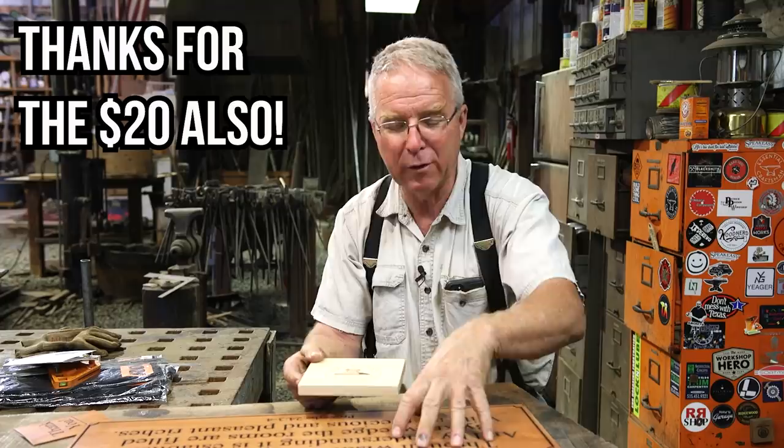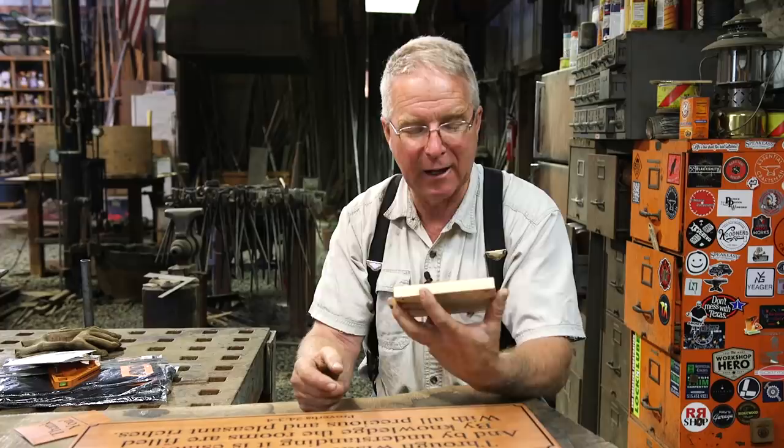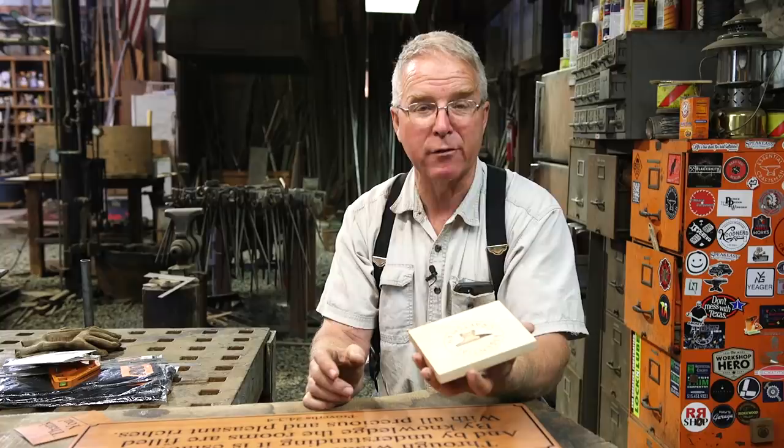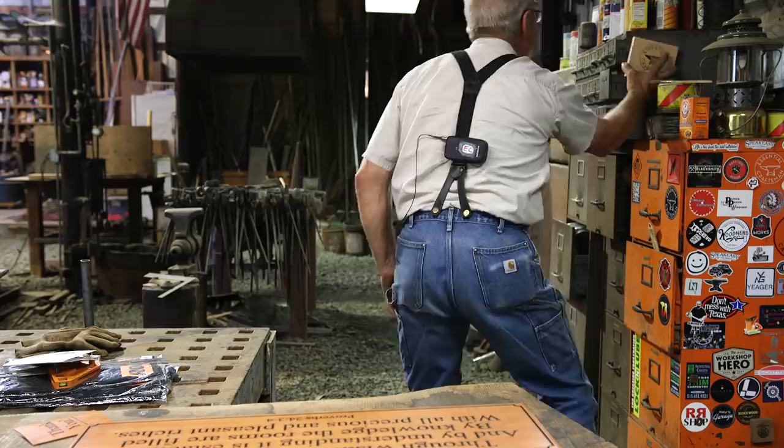These next items are from Zach Terwilliger. I want to explain this first one, because it was easy to underestimate - I thought, oh, an Essential Craftsman logo on a sticker, someone penciled it on there. Then I looked again and holy smokes - this is inlaid. There are five different species of wood inlaid to create that design. I think we're going to have this at the open house next year and give it away to someone who comes.